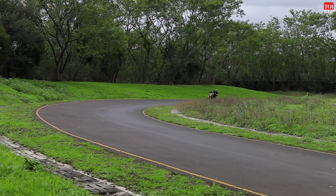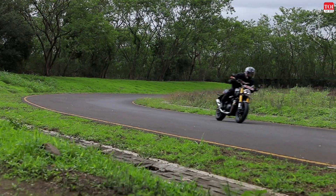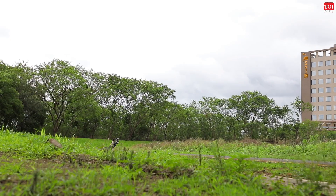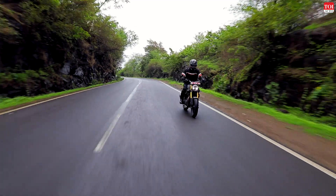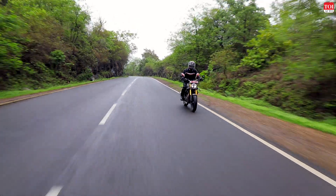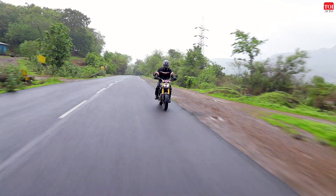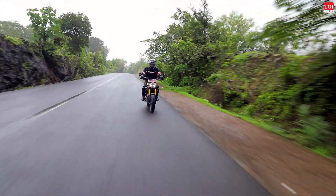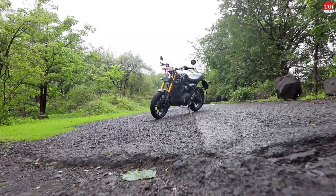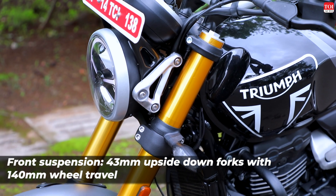Triumph's claimed top speed is 145 km/h, but while I was on the track I saw an indicated almost 168 km/h, which is pretty fast for something that isn't faired. Basically, if you're out on a highway journey, this 400cc engine is more than enough to give you plenty of power and plenty of fun.